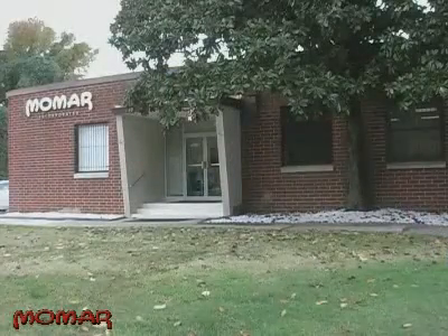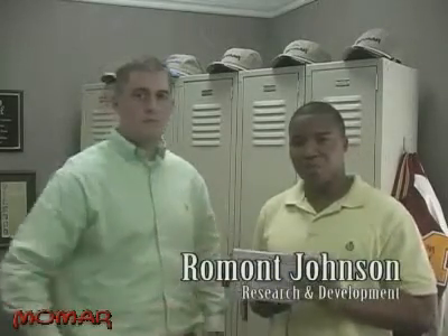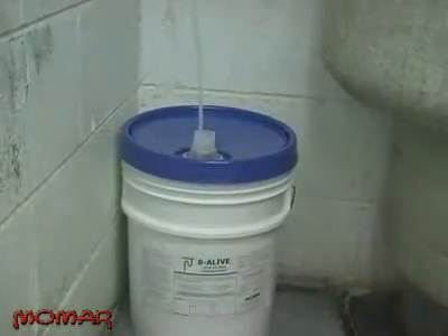Rick's customers were so busy with other responsibilities that they simply didn't have the time to make sure the products were applied when, where, and how they were supposed to be applied. Rick knew his products would only work if he could guarantee that they were applied correctly. So Rick joined forces with the technical staff in Momar's worldwide headquarters in Atlanta, Georgia, to develop the Maintain-a-Drain program. The Maintain-a-Drain Pump, or MAD Pump for short, was the centerpiece of this program because it ensured the right amount of product was used at the right time. If 30 ounces of product needed to be pumped into a kitchen drain at 1 a.m., then the Maintain-a-Drain Pump would guarantee that it was put in — the right amount at the right time.